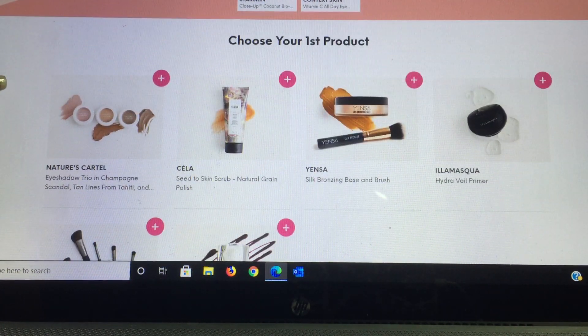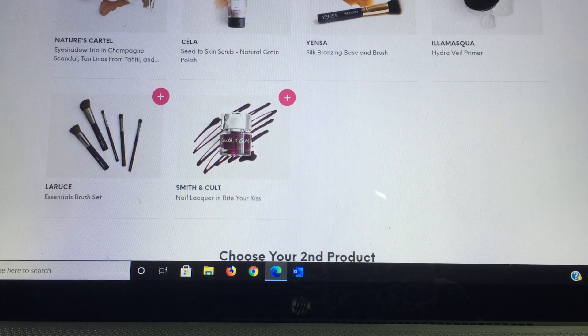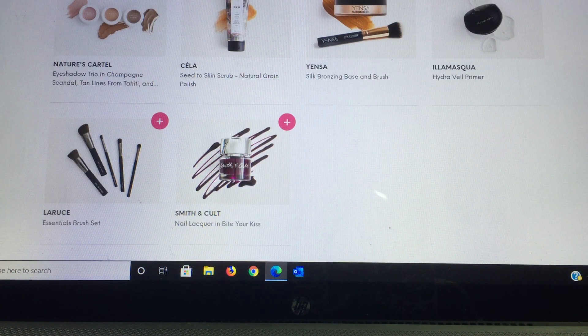I've been enjoying Context Skin's lip products so I'm excited they chose an eye cream. The first items I get to choose from are: a Naturals Cartel eyeshadow trio in Champagne Scandal and Tan Lines Tahiti; from Sila, a sea-to-skin scrub natural grain polish; from Yensa, a silk bronzing base and brush; from Ilia Mescu, a Hydro Veil primer — which I own and it's fantastic, around $45; and from La Rouge, which I've gotten numerous times already.